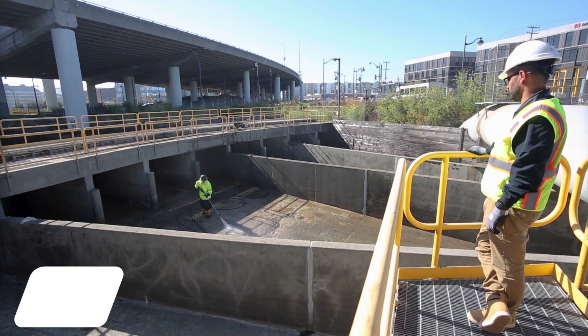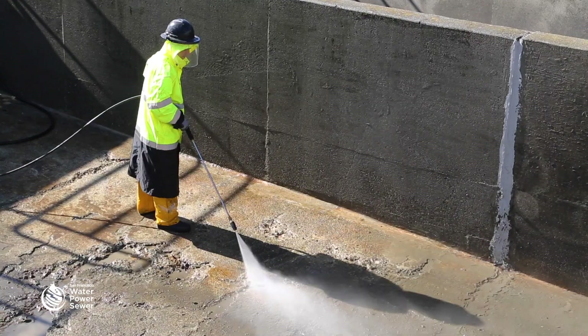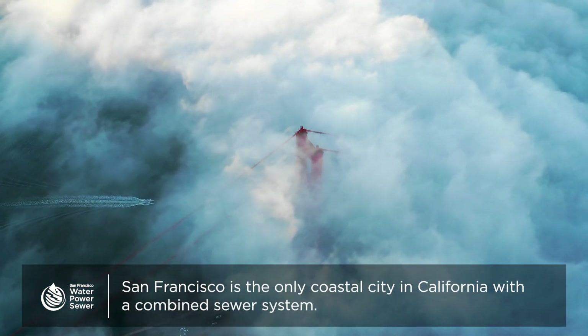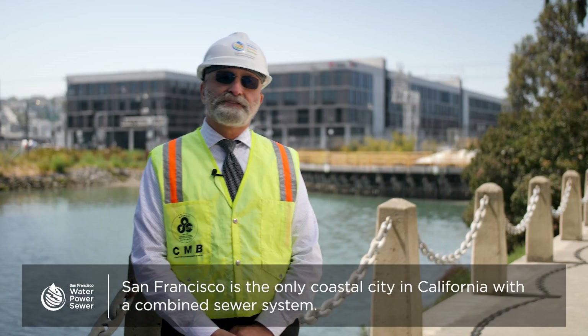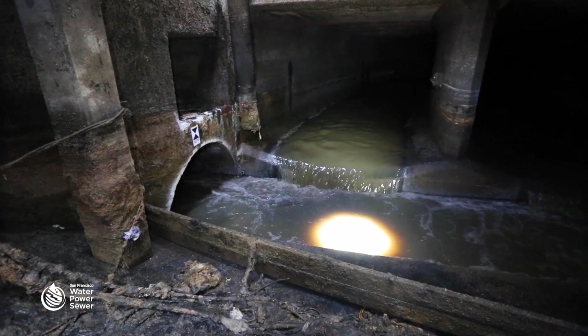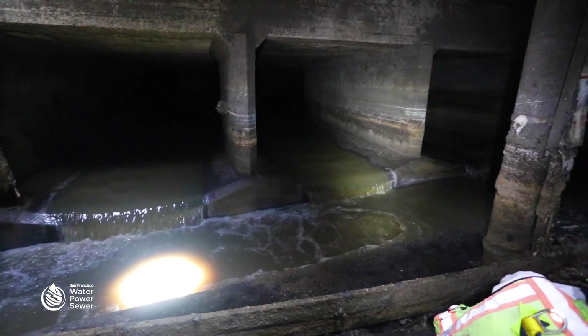These projects are part of the Sewer System Improvement Program. San Francisco is the only coastal city in California that treats both sewage and stormwater in the same system of pipes and treatment facilities.